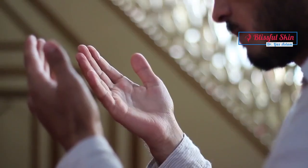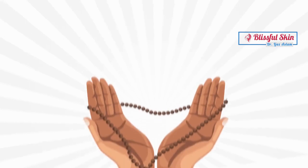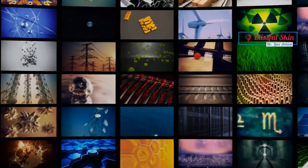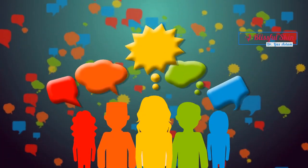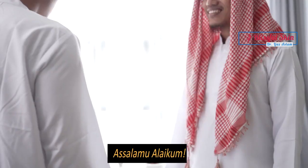That brings us to the end of our guide on how to protect your skin during the Hajj pilgrimage. Remember, taking care of your skin is not just about looking good, but also about ensuring your overall well-being during this sacred journey. By following these tips and making skin protection a priority, you can have a comfortable and memorable Hajj experience. If you found this video helpful, please like, share, and subscribe to our channel for more informative content, and don't forget to share your own tips and experiences in the comments section below. Thank you for watching, and may your Hajj pilgrimage be blessed and spiritually fulfilling. Asalaamu Alaikum.